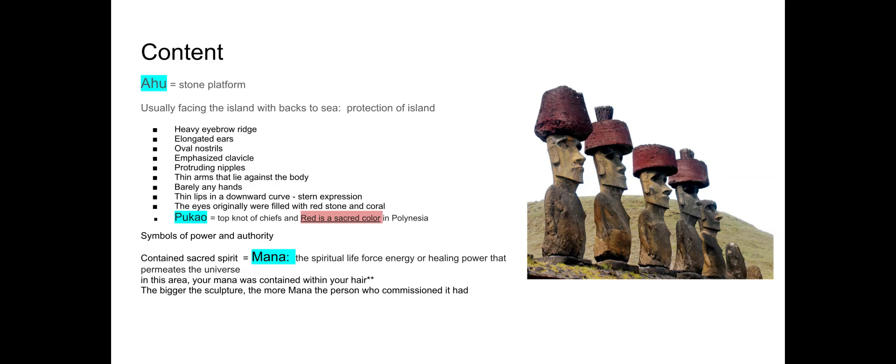The emphasis on the heads and all the detail there gives a sense of their qualities — elongated ears suggesting good listeners, vivid eyes of red stone and coral making them alert and watchful, and a stern and serious expression showing wisdom and leadership. The head really conveys the essence of that person or ruler. Combined with the mana in the top knot, that expresses the power of the individual — the body doesn't express it as much, hence the emphasis on the head and hair.